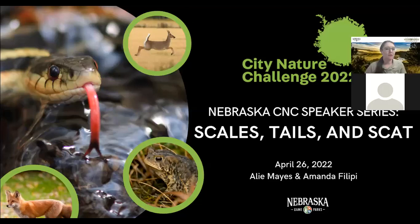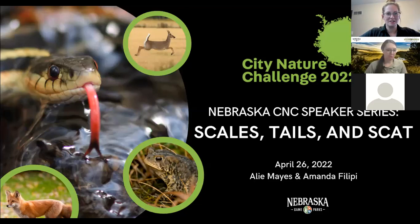Welcome everybody. Today we're doing the Nebraska Speaker Series — it's our last episode before the CNC starts this weekend. We're going to talk about scales, tails, and scats, thinking mammals, reptiles, and amphibians. My name is Allie Mays, and I'm the Community Science Education Specialist with Nebraska Game and Parks. And Amanda, I'll let you introduce yourself.